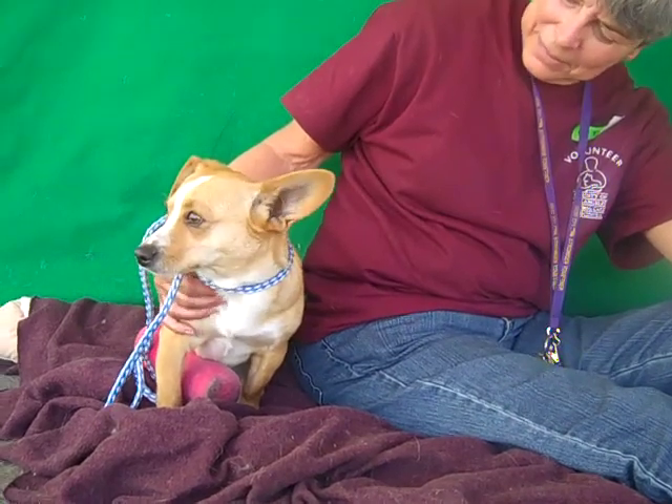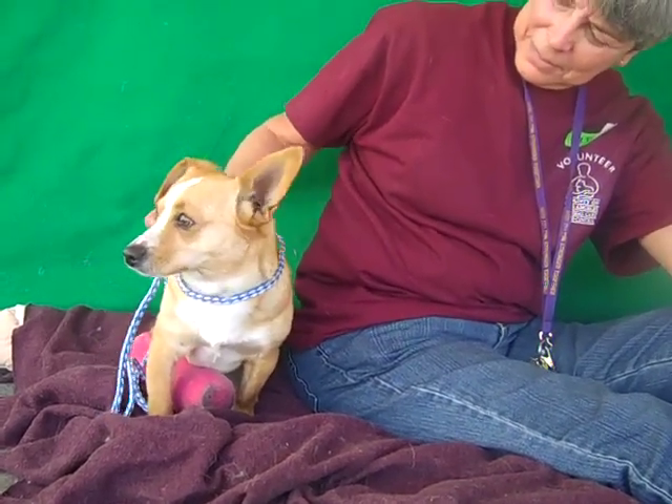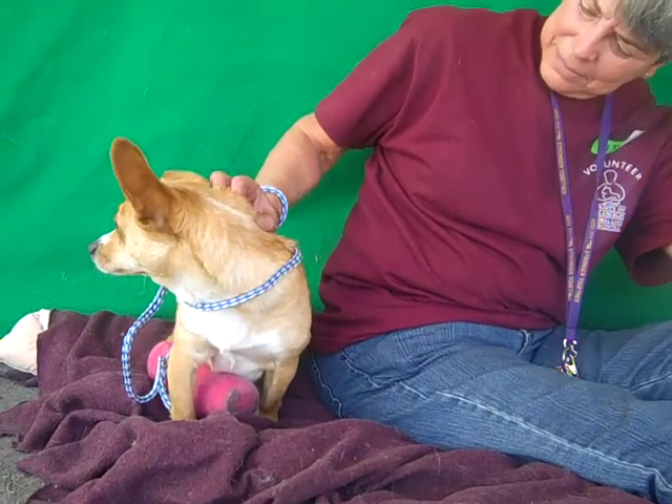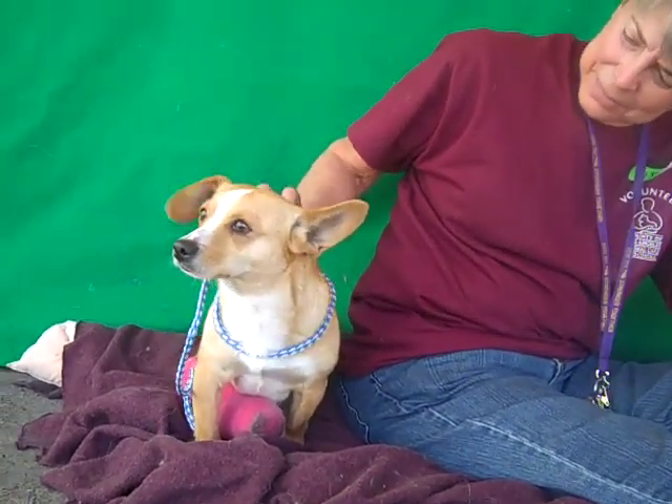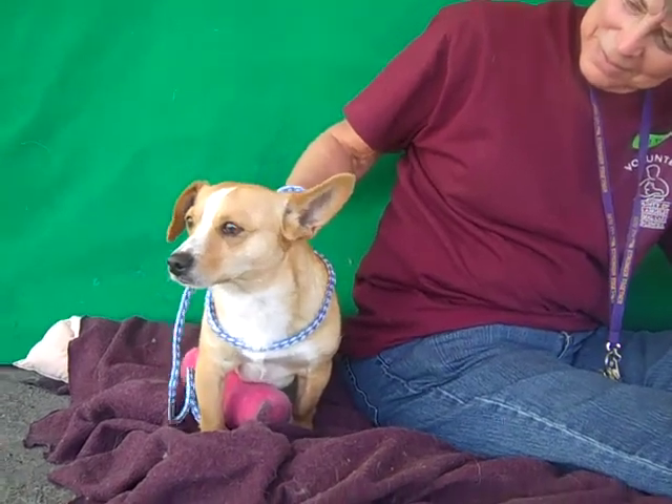Once he gets out of that cast, he's just going to pal around with you and do whatever you do. He just wants to hang out and be along for the ride. Look at those cute, funny ears — one up and one down. He's adorable.